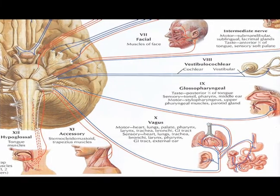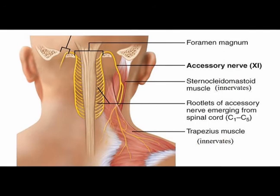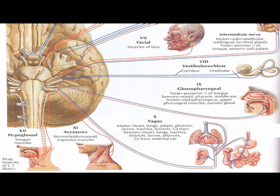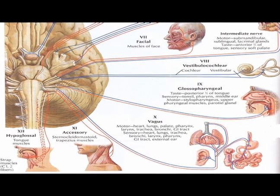Cranial nerve number eleven is the spinal accessory nerve, sometimes just called the accessory nerve, and it is a purely efferent nerve. It innervates the trapezius muscles and the sternocleidomastoid muscles. Cranial nerve number twelve is the hypoglossal nerve, and it is purely efferent.